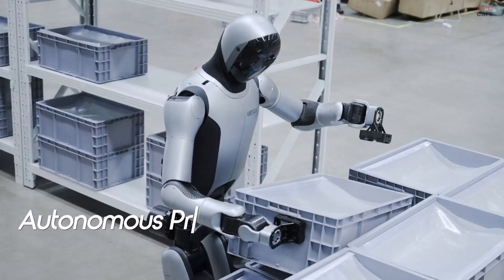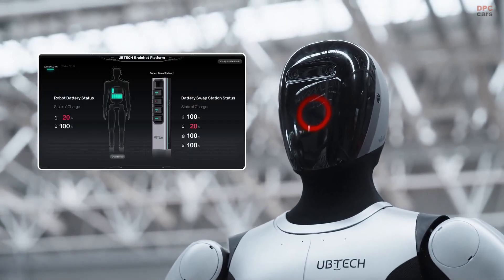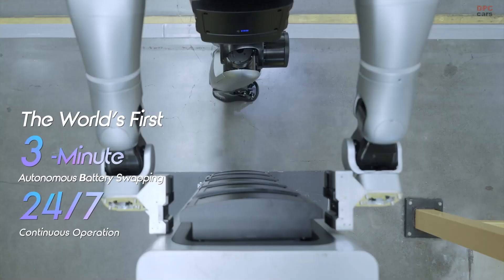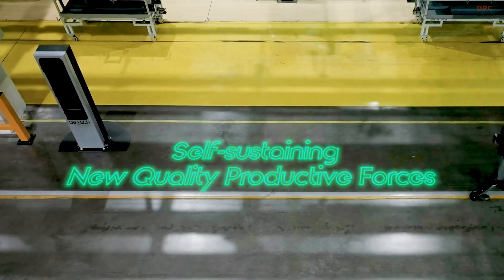Its dexterous generation four hands and over 50 degrees of freedom allow for precise movement and manipulation of objects up to 15 kilograms. The waist can rotate more than 160 degrees, making it agile enough to operate in tight spaces.